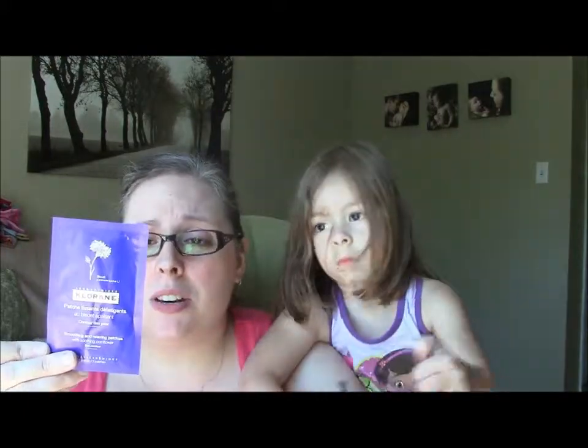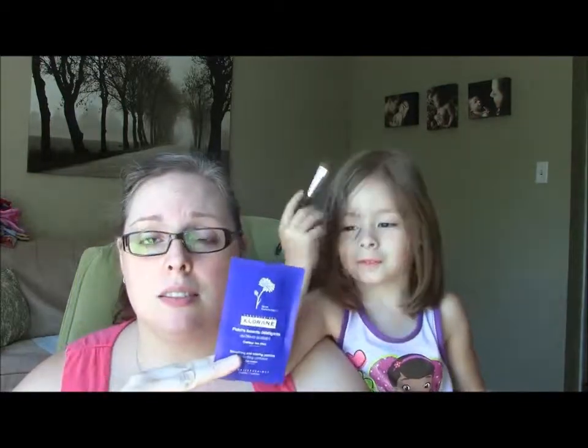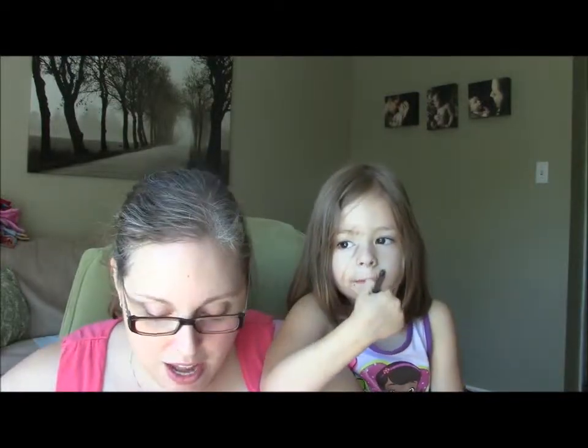If I had actually gotten this as like a subscription box, as my actual subscription bag, I would really be upset because I would not want a foil packet as an actual product. I mean, I'll try it, but no — Ipsy, no. The bag was a nice little thing and a nice little surprise to redeem my points, and I got a few things out of it. But if I had gotten this as my actual bag, I'd be kind of ticked.